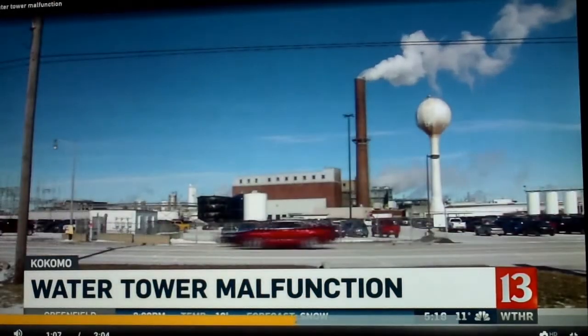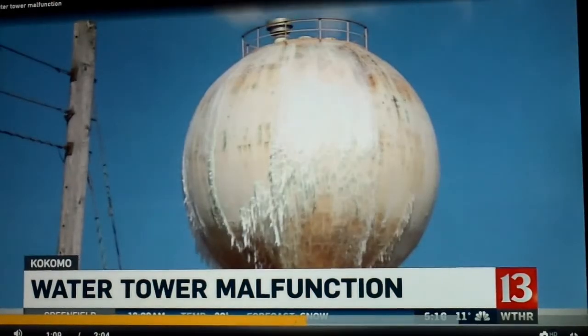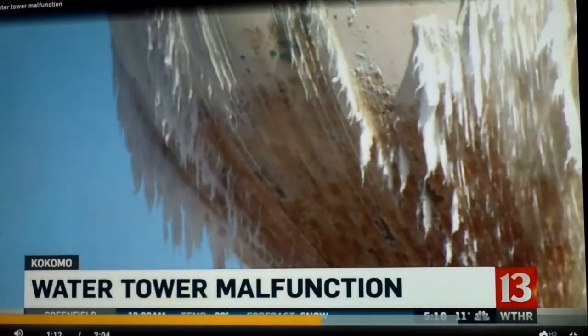About 11 degrees below zero — Kokomo hadn't been above zero for more than a day, long enough and cold enough for the water tank to malfunction. One bystander said, I just think it just gave out. It just gave out.